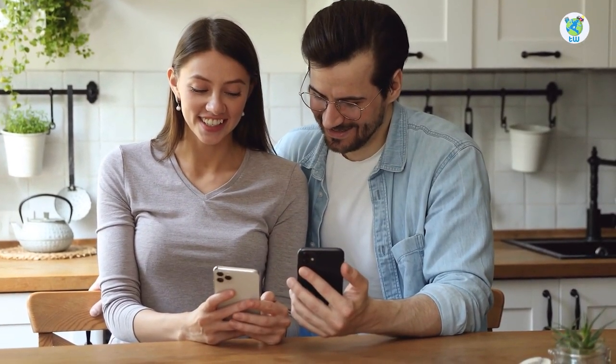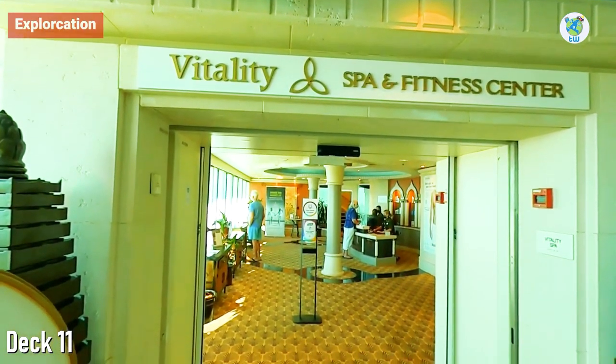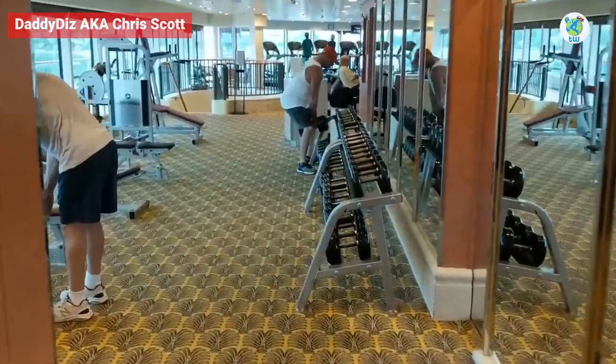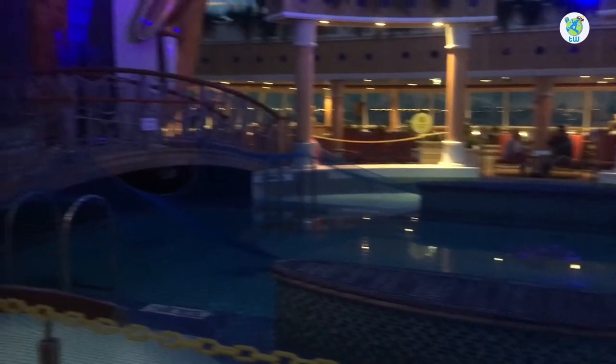Finding this info helpful? Then please share. Decks 7 to 10 are staterooms. On Deck 11 forward, there is the Vitality Spa and Fitness Center, while the gym is one deck above. Next is the Solarium, an adults-only area with a pool.